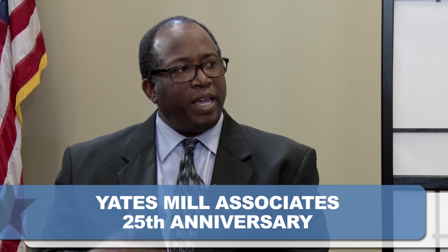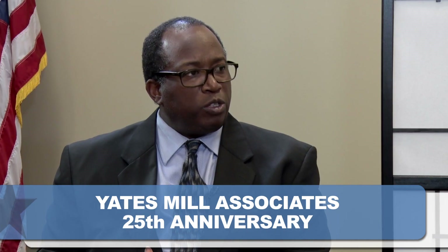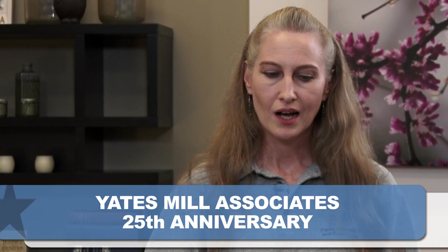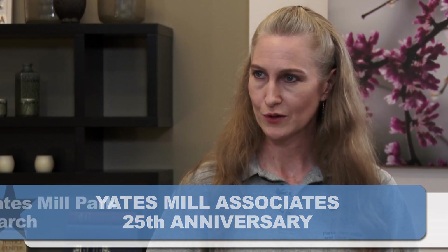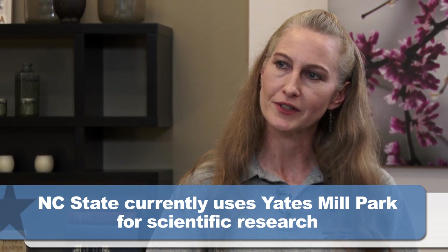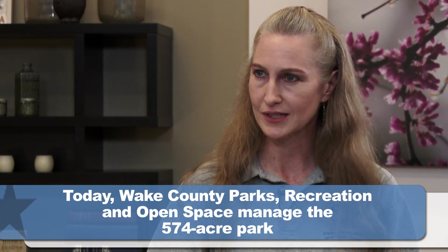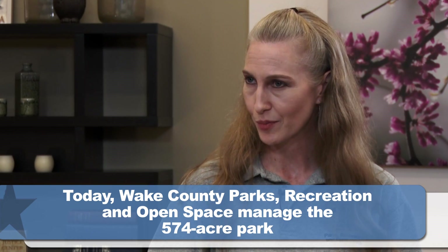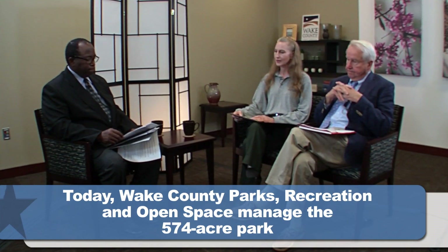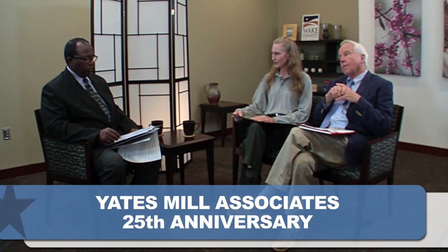When did Wake County become involved with this project, and what is Wake County responsible for? NC State University is still the owner of the property. They've leased the property to Wake County, and we have a total of 158 acres with the university. We actually bought another 16-acre property, so we have a total of 174 acres, for which Wake County Parks staff are the managing agency. We maintain the cultural resources, and we work with the nonprofit group Yates Mill Associates, who through a use agreement are directly responsible for the mill's long-term maintenance and ongoing operations.